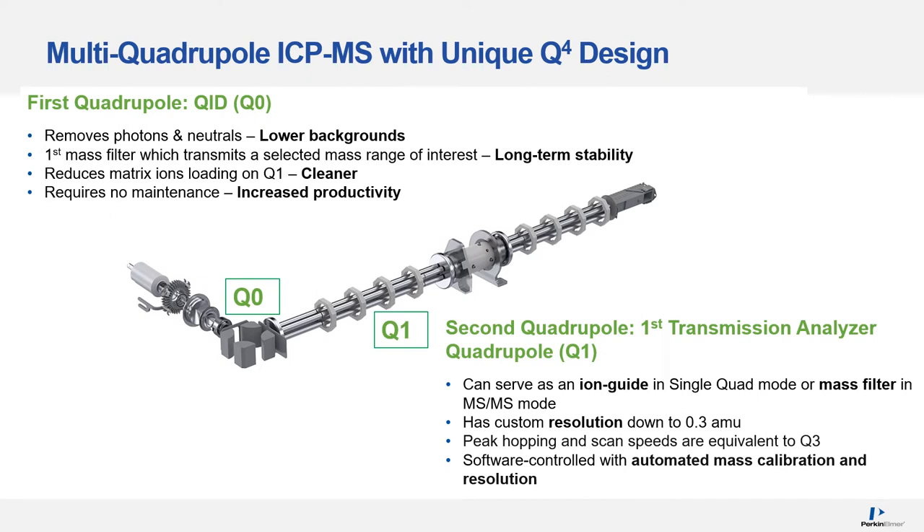Here are the four quadrupoles in the 5000. The first quadrupole, QID, called Q0, removes photons and neutrals. It is the first mass filter, which transmits a selected mass range of interest and can reduce matrix loading on Q1, and it requires no maintenance. The second quadrupole, Q1, can serve as an ion guide in single-quad mode or as a mass filter in MS/MS mode. It has custom resolution down to 0.3 amu, and its peak hopping and scan speeds are equivalent to Q3.